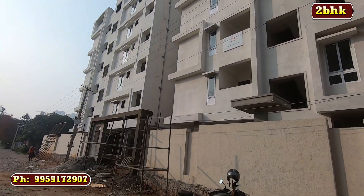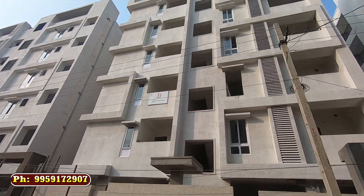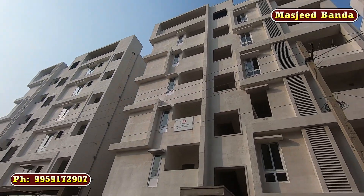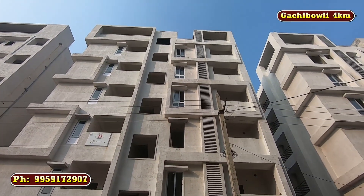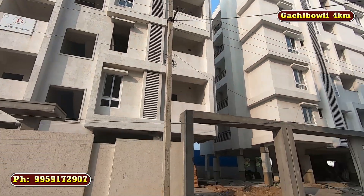Today we have a 2BHK flat. It is 3.5 km from the main area, and high-tech city is 5.25 km away, with another high-tech city location at 4.5 km.